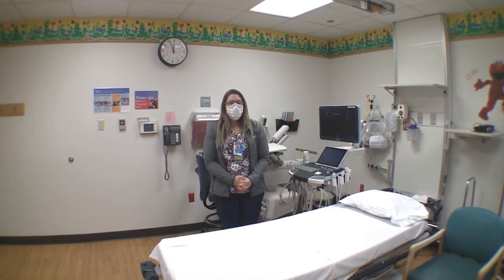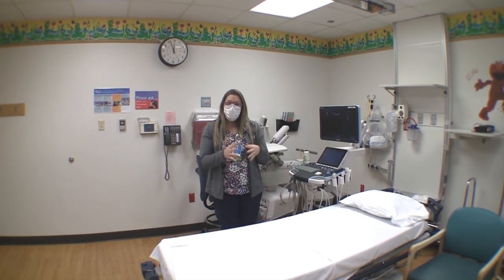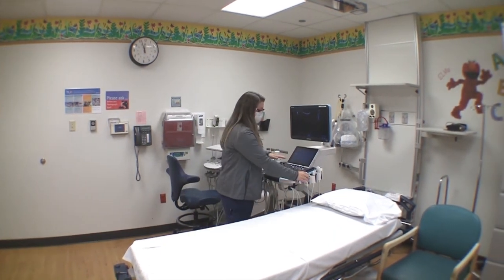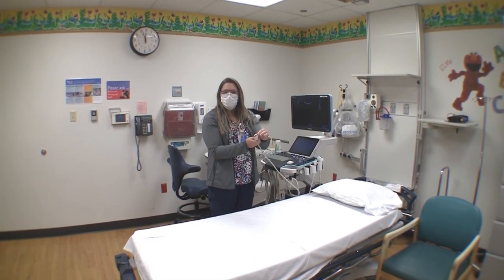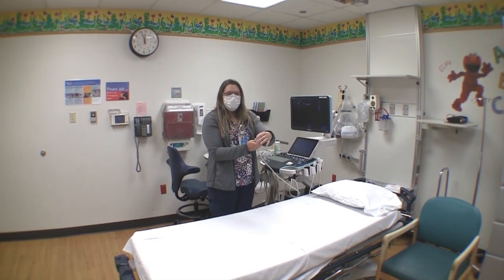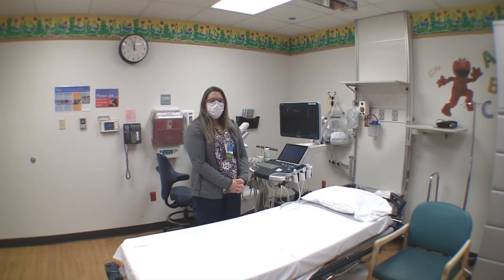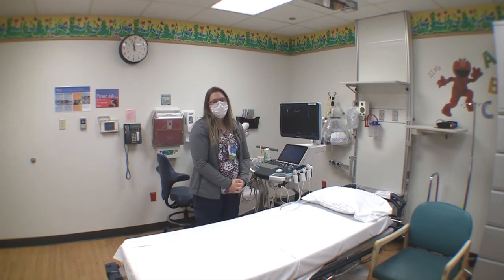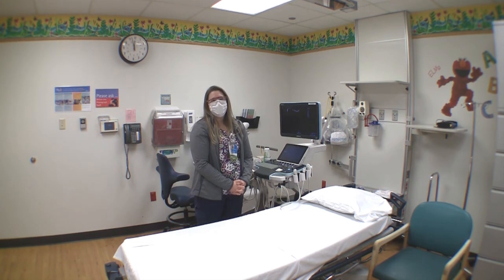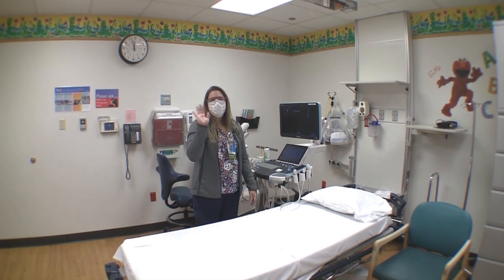Does it hurt having an ultrasound? Ultrasound is probably the easiest exam you can have. Our room is typically a lot darker, but each camera transducer has a different use and they're really soft — nothing goes in, nothing comes out. It's really soft on the surface and there are no 'ouchies' or anything like that. And regarding radiation: ultrasound has no radiation at all. We may be around x-ray and radiology, but ultrasound itself uses only sound waves — no radiation at all.